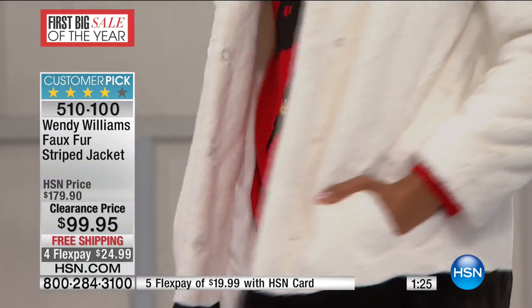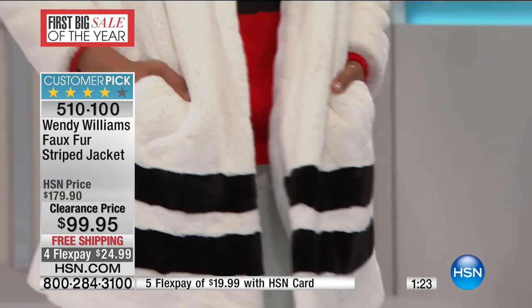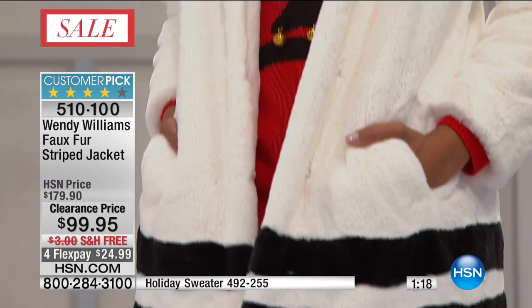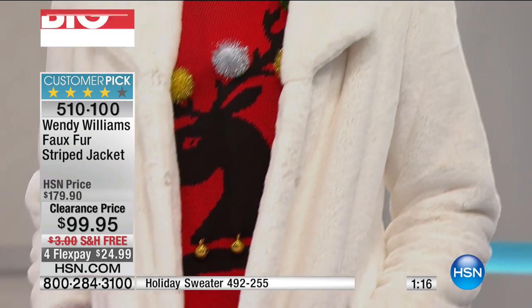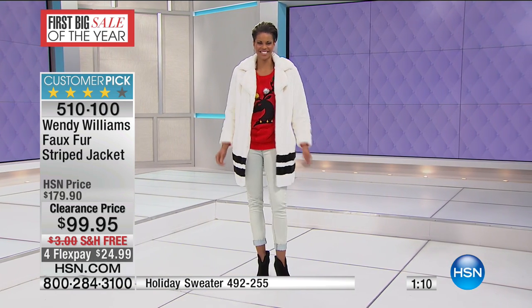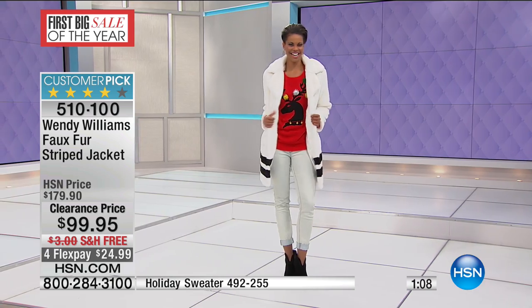Wendy Williams faux fur, super soft, and free shipping. The length on this is 36 inches. It's extra small through XL and 1X through 3X. That would be so cute for caroling — the sweater and the faux fur coat sort of balance each other with kitschy and glamour.